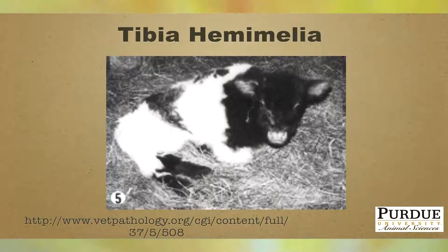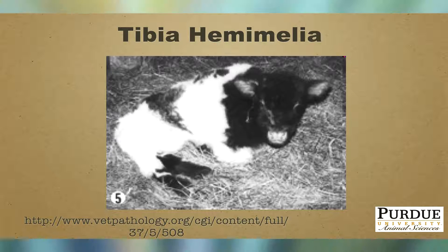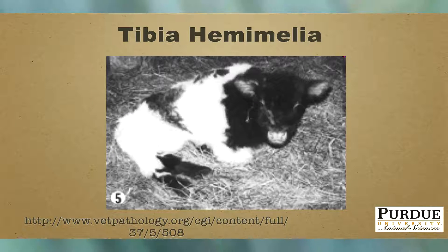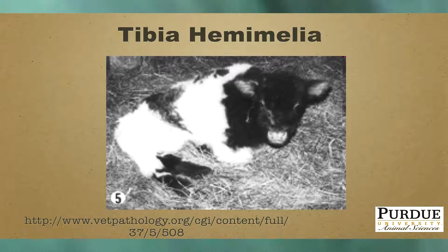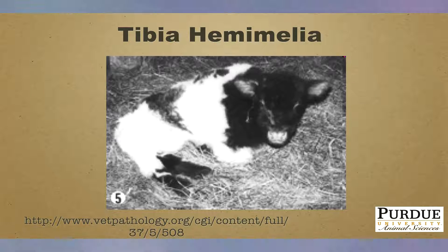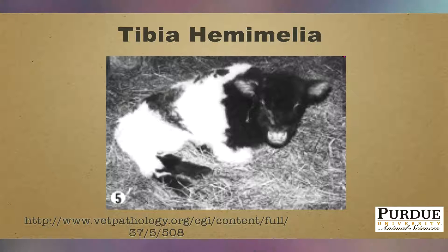Tibia haemilia, or typically known as TH, is a condition where you have a small body and a very severe shortening of the limbs, especially in the hind end. It has been seen recently in the Shorthorn breed of cattle. The Shorthorn Breed Association can do a pedigree search and tell you whether your animals are suspect of this particular defect.